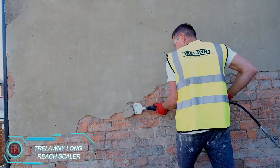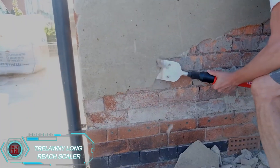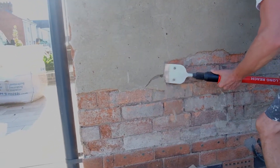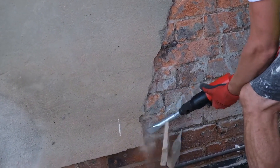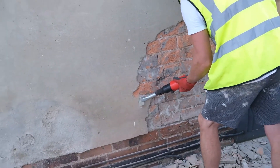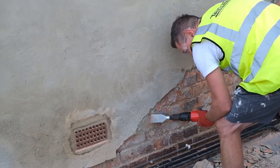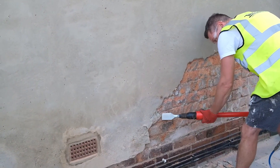British builders have found a smart way to make tough construction jobs easier with the Trelawney Long Reach Scaler. This versatile tool combines three essential functions — chipping, scraping, and descaling — all in one convenient package. With 2,200 strokes per minute powered by a compact air compressor, it's perfect for removing old plaster, tiles, carpets, or drywall without straining your back. You can choose from handle lengths ranging from 2 to 6 feet, making it ideal for both small and high-rise projects. The Trelawney Long Reach Scaler is available for around $475, with additional attachments to suit various needs.